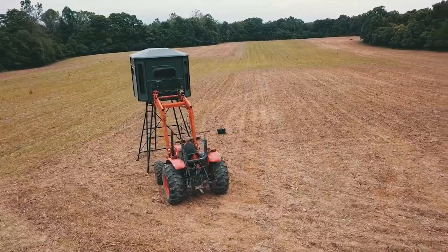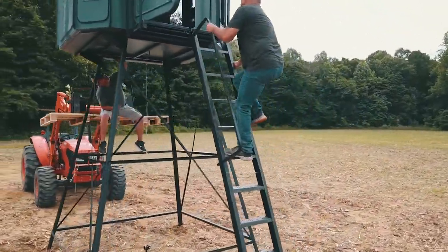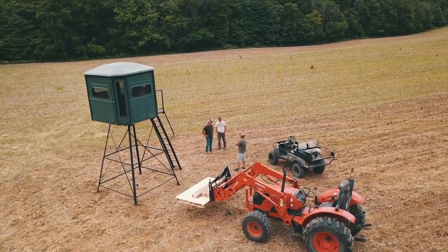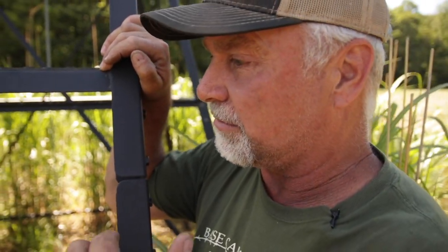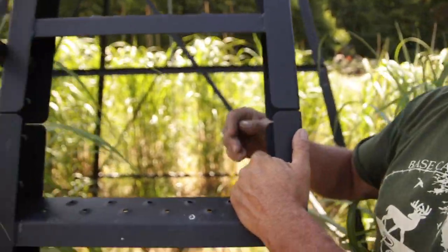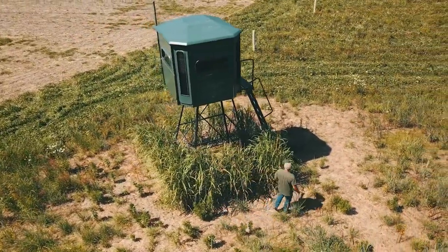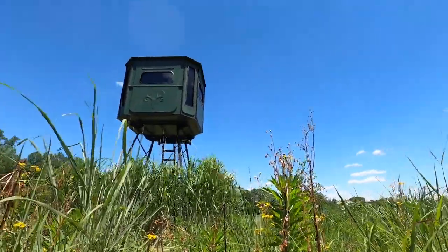Last year when we placed this big Country Redneck blind here on this corner, I knew eventually that the switchgrass, big bluestem, and Indian grass were going to get tall enough to help conceal some of the foundation, the stand, and the ladder platform for this blind. But to ensure we had the ability to climb in and out and be as hidden as possible, I planted giant miscanthus grass all the way around it. It's a perennial warm season grass cultivated as a landscape plant — these are sterile hybrids, so they will not propagate and spread throughout your plant community.